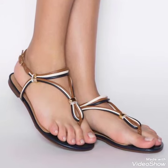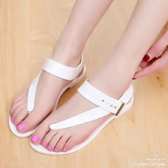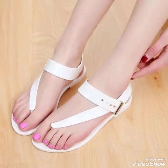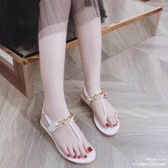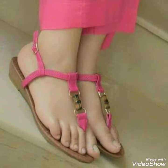So friends, you can buy these trendy shoes from Amazon.com and AliExpress.com. If you love my videos then like, share and subscribe to my YouTube channel, or share my videos with your friends.